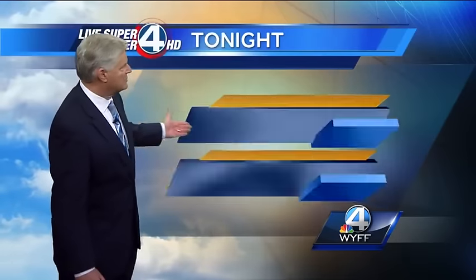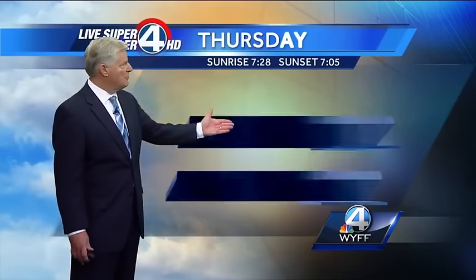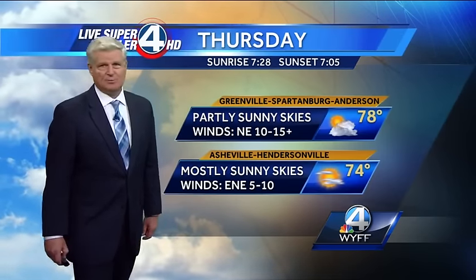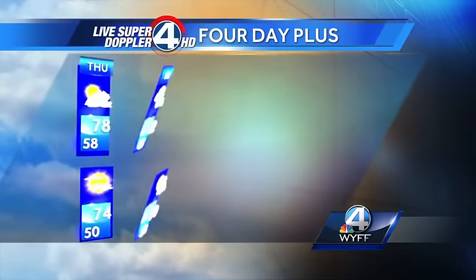Back home for us, the weather looks pretty good. Here's our forecast for tonight: clear skies, then cloudiness late, low temperature 58. For tomorrow, we can expect partly sunny skies, breezy, high temperature 78 degrees, 74 degrees in the mountains.